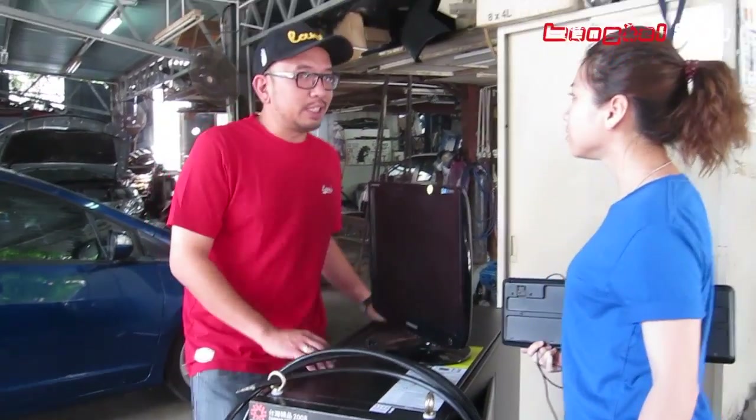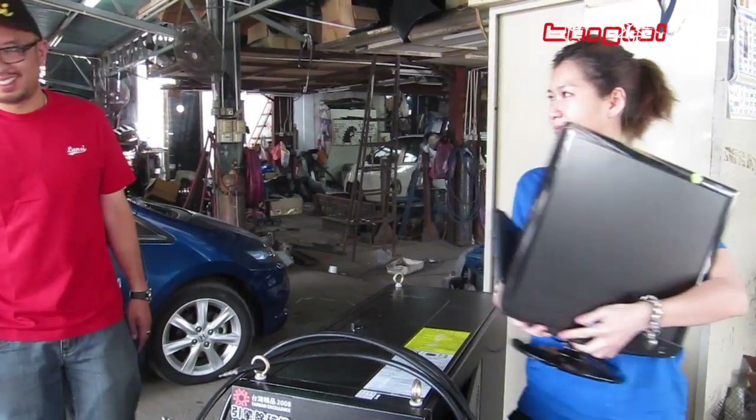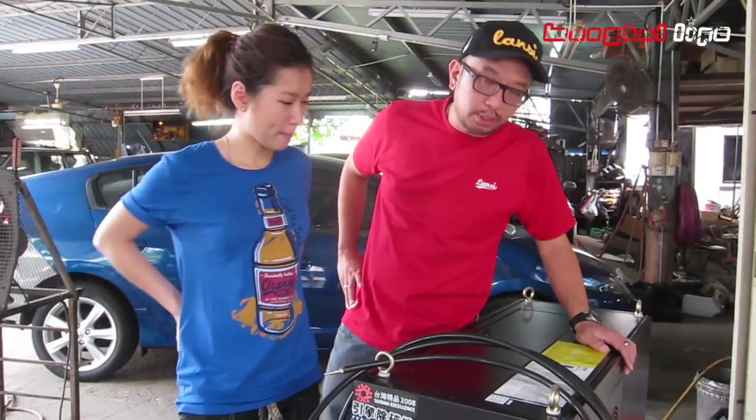This is not a CPU, this is a hydrogen generator. Alright, welcome to another episode of VanGel Life. I'm Chan. I'm Jing Jing. And today we're going to talk about hydrogen generator.